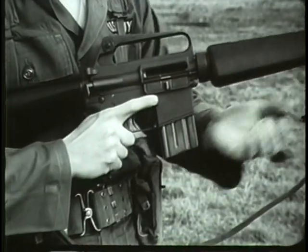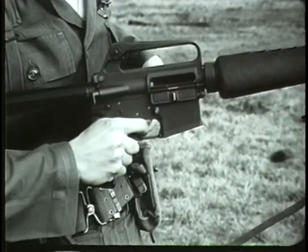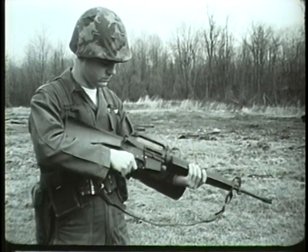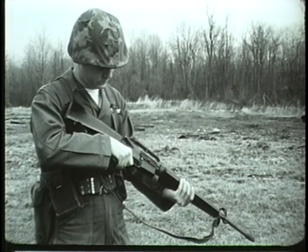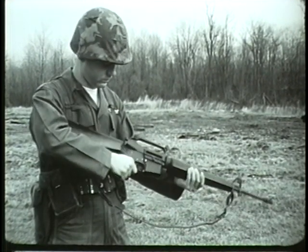Remove the magazine by pressing the magazine release button. Remember, the rifle is clear only when the bolt is to the rear, there is no round in the chamber, the magazine is removed, and the selector lever is on safe.